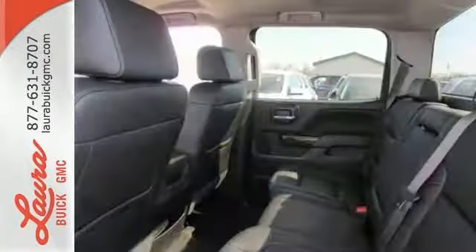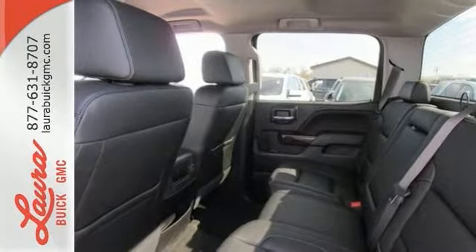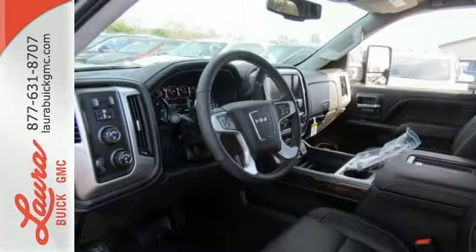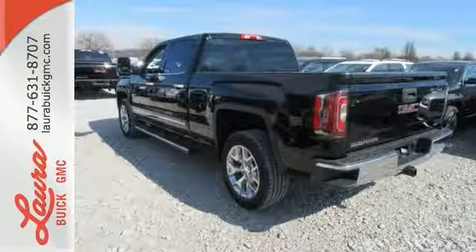Go ahead and continue to assume, because you're right, that your safety is considered with Hill Start Assist, StabiliTrak with Traction Control, and Electronic Trailer Sway Control. Elevate your expectations of comfort, durability, and capability with this tough truck.